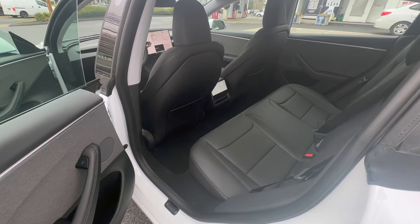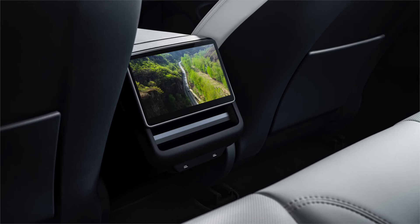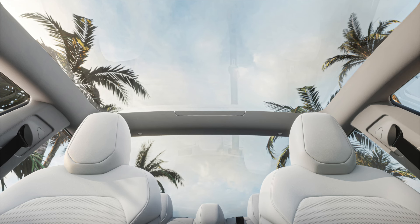In the backseat, the Model 3 is not the most spacious, but the good sense of quality carries through and it is great to see amenities like the rear seat screen, a fold-down armrest and the glass roof that extends over the rear seats.